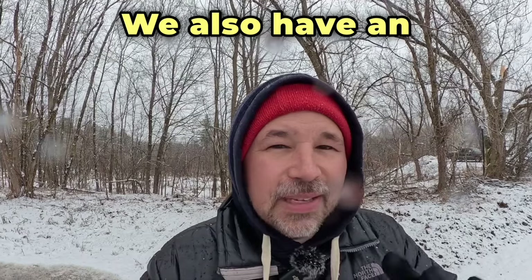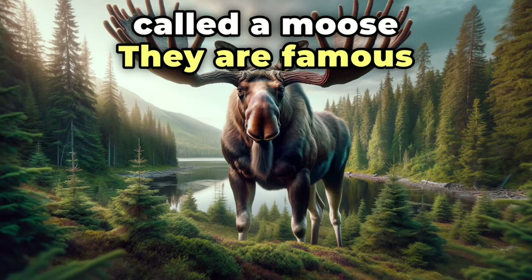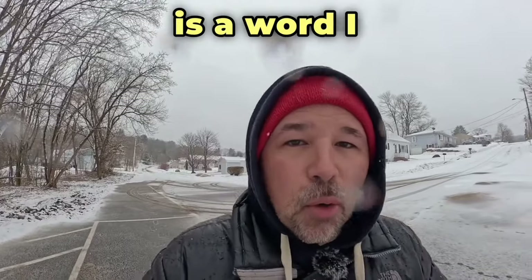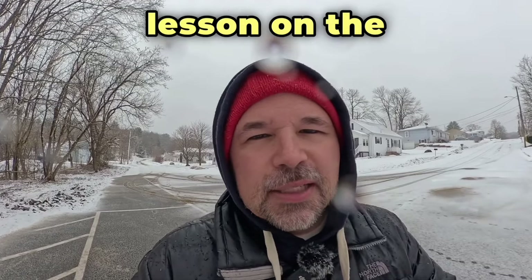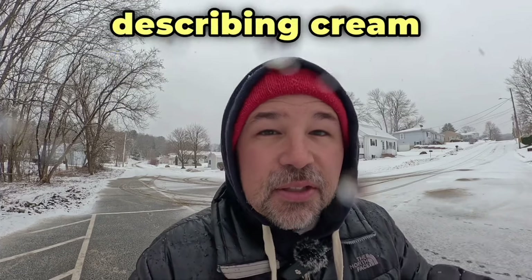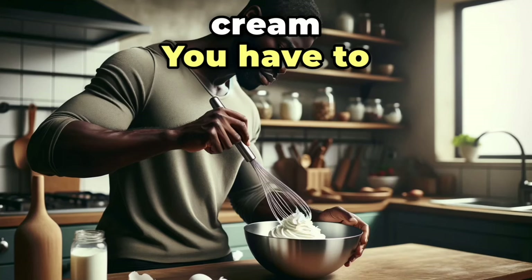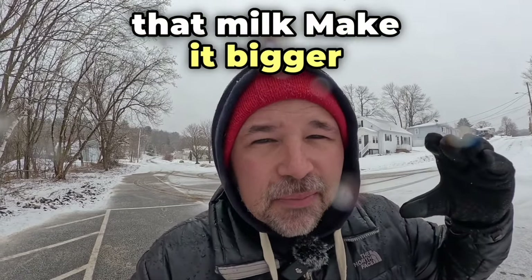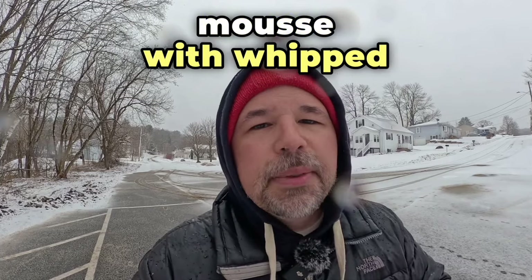We also have an animal in English called a moose — they are famous where I live, but it is spelled in a different way. Whipped is a word I just used. I could do an entire English lesson on the word whipped, but here I used it as an adjective describing cream. To make whipped cream, you have to whip milk, put air in that milk, make it bigger, and then you can top your chocolate mousse with whipped cream.